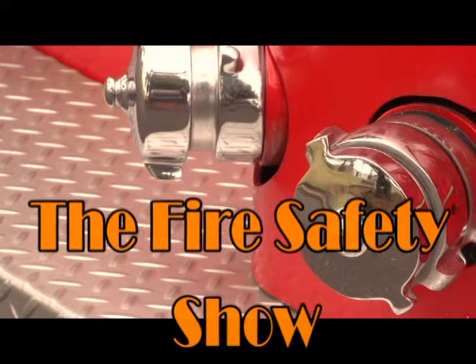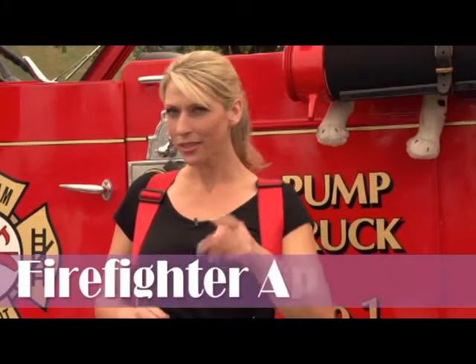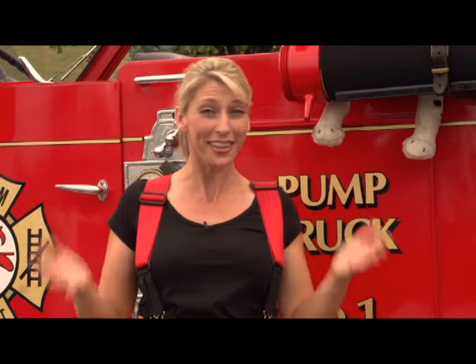Hi everyone and welcome to the Fire Safety Show. I'm Firefighter April. Did you know what a firefighter drives to a fire? That's right, a fire truck. And do you know what most fire trucks are the colour of? Oh of course, they're red.